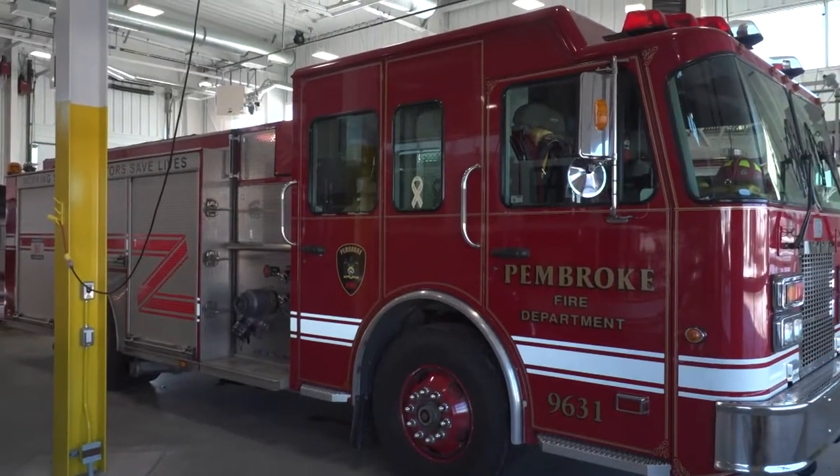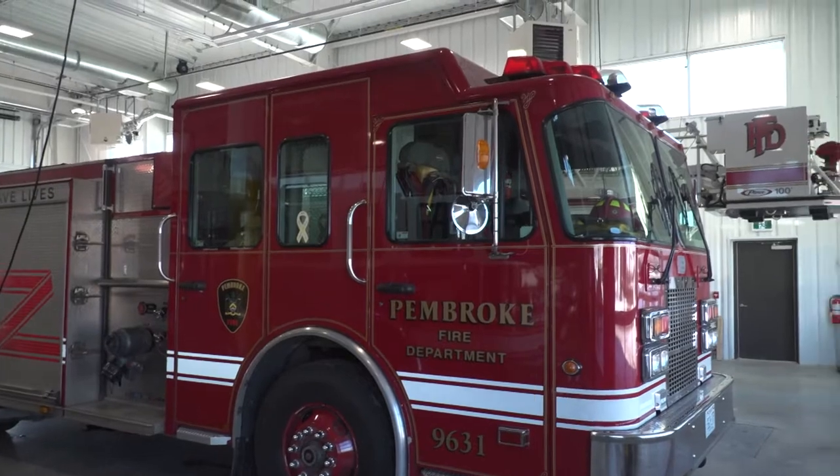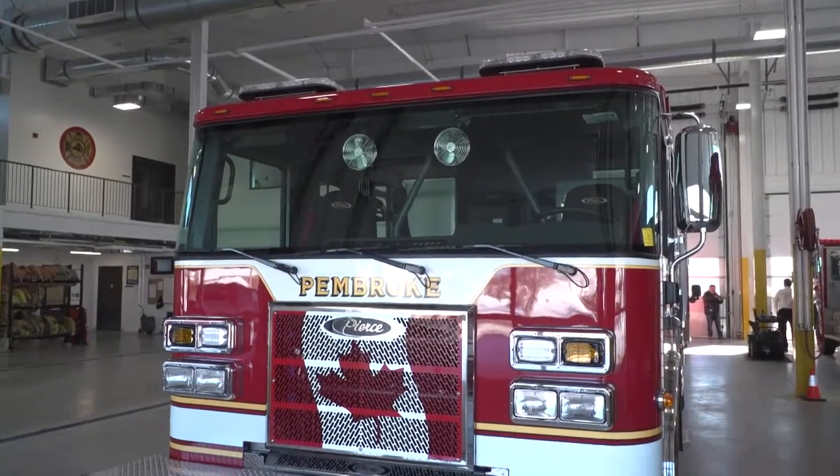The oldest truck is the 1992. The 1992 pumper is the one that's going to go out of service once we have this truck in service. The 2006 is our truck that was the frontline pumper, and this one will replace it. Again, that's a pumper.